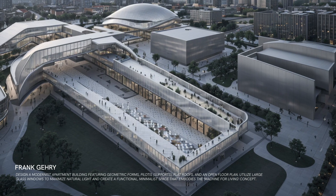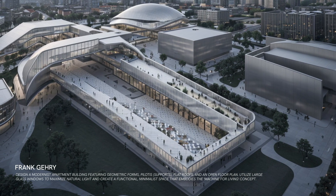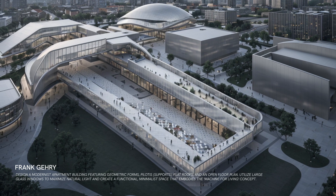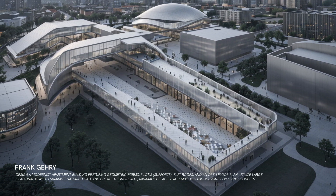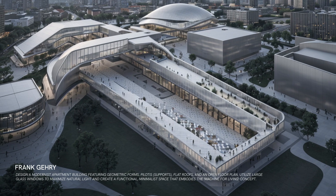An eye-catching cultural center full of surprises. The fragmented design and use of unconventional materials make it a true architectural marvel, drawing in visitors with its dynamic form.